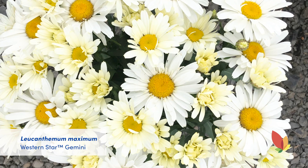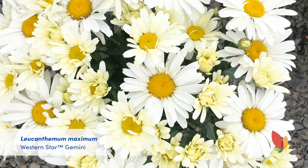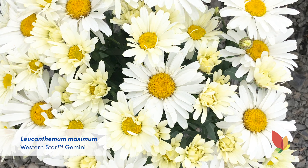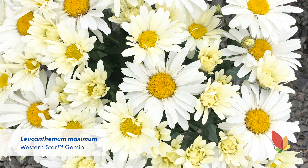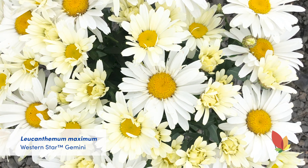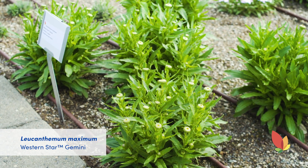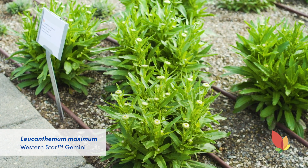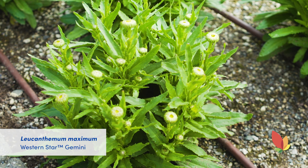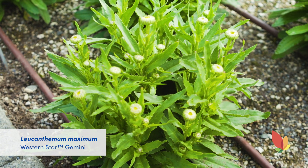A new addition to the Western Star series from Syngenta is the Gemini. It has a compact habit and yellow buds that will transition to white blooms, which is really cool. They have low chill requirements and are zone 4 hardy. We actually planted these from a liner in week 12, so 14 weeks later you have plants that are perfectly mounded and ready to flower. We did have a cool spring, but low chill requirement indeed.